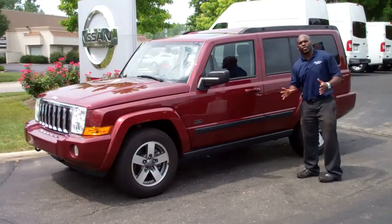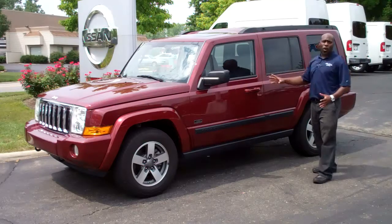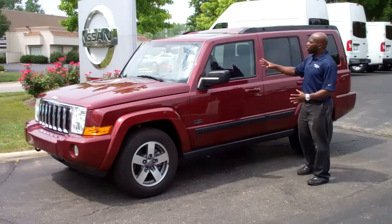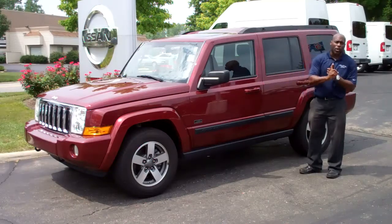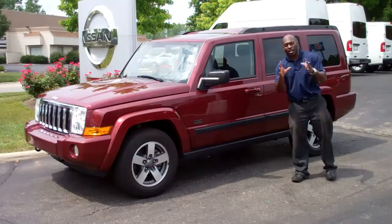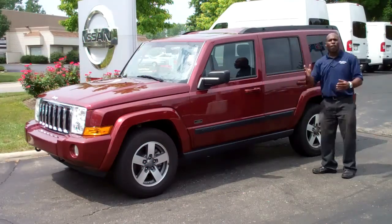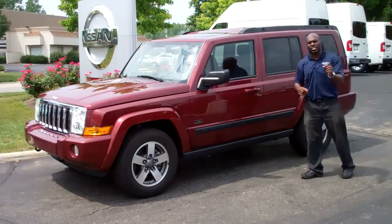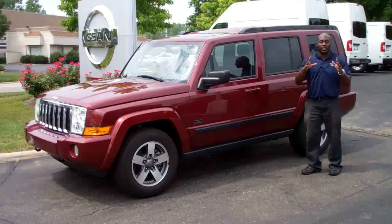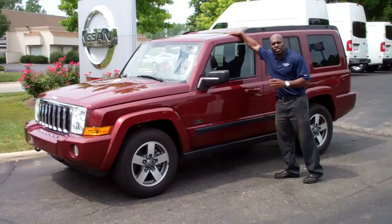Ladies and gentlemen, what I have for you today is a 2008 Jeep Commander Sport. This is a four-by-four vehicle with a V6 underneath the hood. This is a third-row seating vehicle with rear climate controls for people sitting in the back. In the second row, both seats fold down 60-40 split, and there are skylights for passengers to view out the top of the vehicle. In the front, we have a power sunroof.